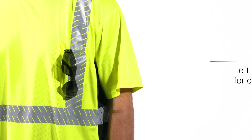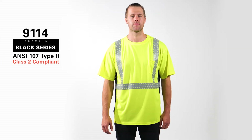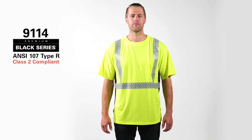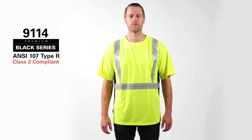The black sides provide contrast and add a sporty look, while the added left chest pocket provides convenience. The Kishigo Premium Black Series 9114 t-shirt is ANSI ISEA 107 Class II compliant with the 2020 ANSI ISEA 107 standard and is dedicated to keeping you cool and safe.